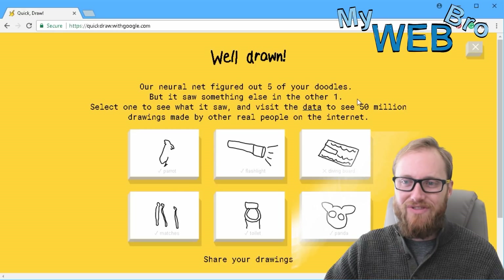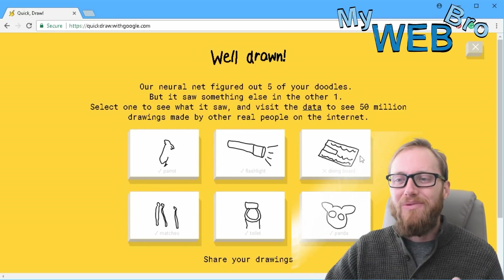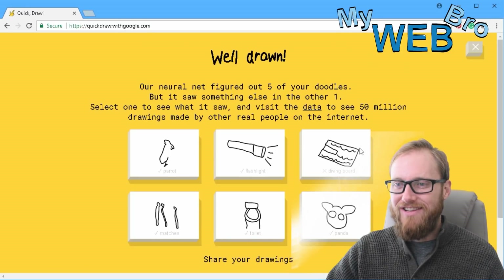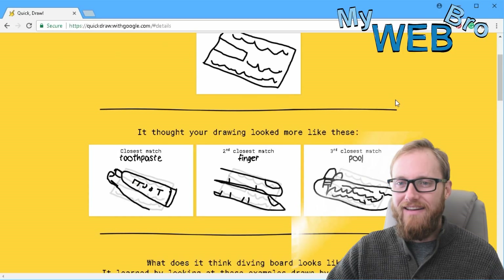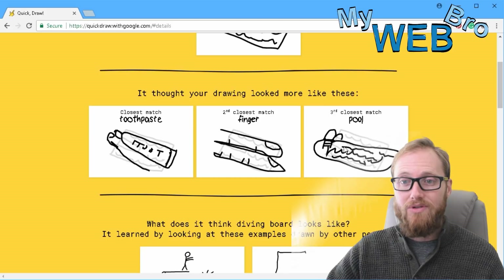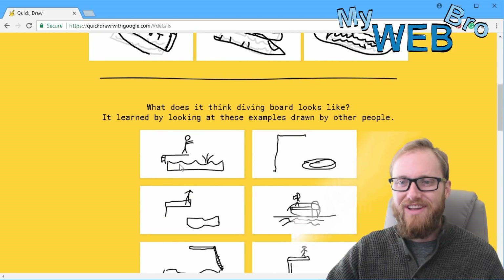That's what I like about this — this is really cool. It got parrot, flashlight. I missed diving board — it's a terrible diving board. I don't even know what that is. It looks like a letter, or it looks like a pizza mail. When I drew a diving board, it thought my drawing looked more like a pool. That's what I was going for, kind of. Toothpaste or a finger. How interesting. What does it think a diving board looks like?